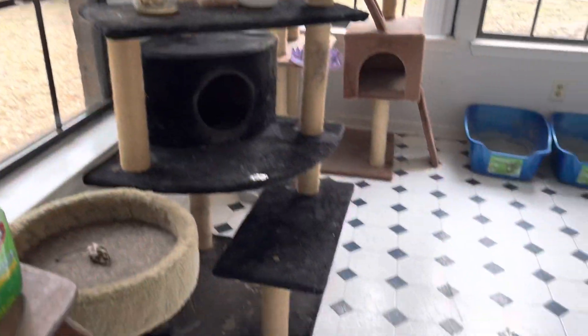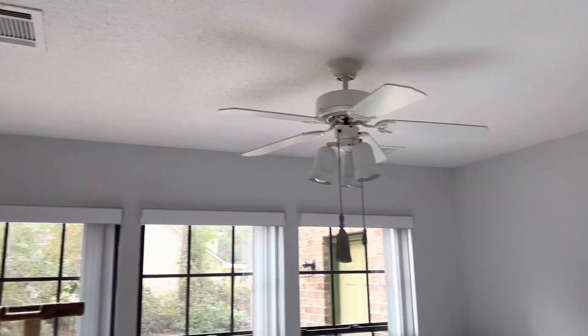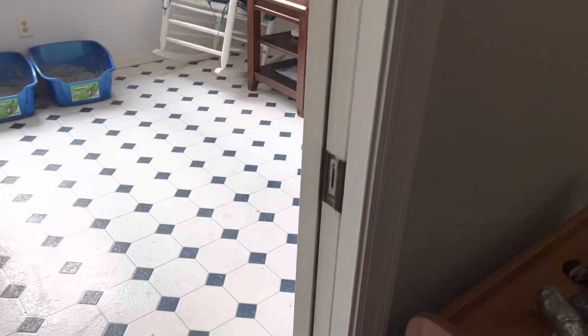This is your flex room slash Carolina room. It could be a great office or maybe a great workout room, because it does have a pocket door so you could close it off.